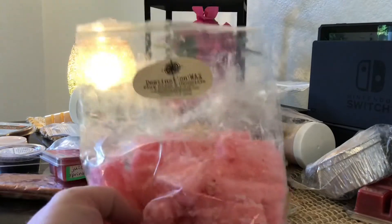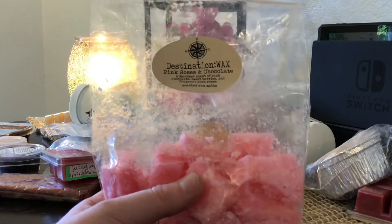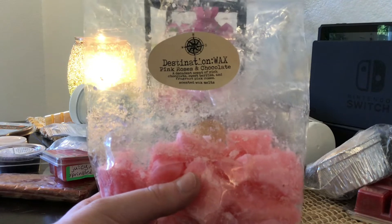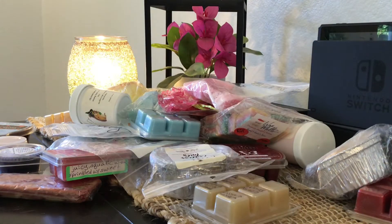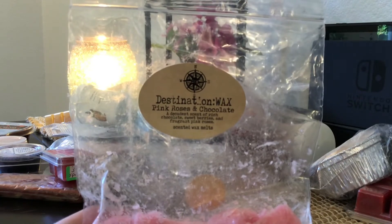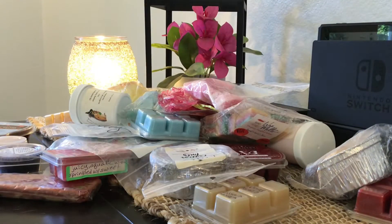The first thing is this chopped up piece from Destination Wax — a vendor I've been wanting to try. This is Pink Roses and Chocolate, described as a decadent scent of rich chocolate, sweet berries, and fragrant pink roses. I'm probably not going to keep this one because of the roses. Florals give me a headache, and I don't even like the smell of fresh roses. So I'm going to put this back in for someone who might love it more.